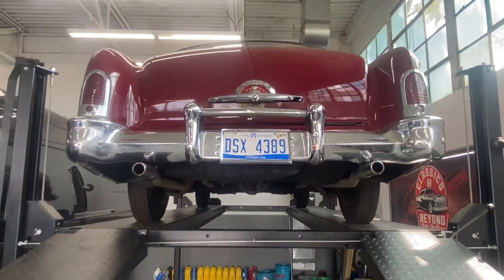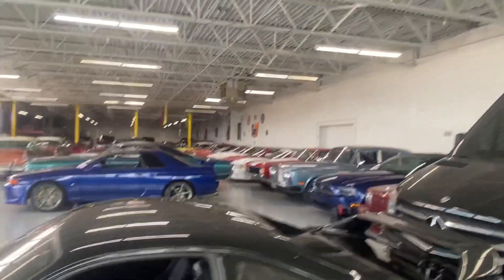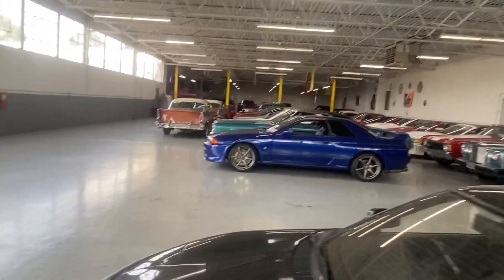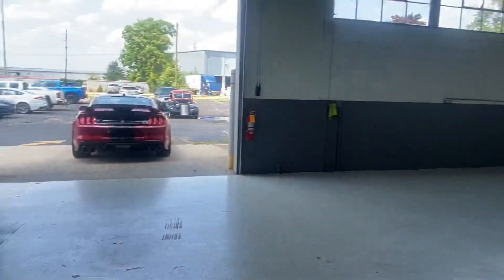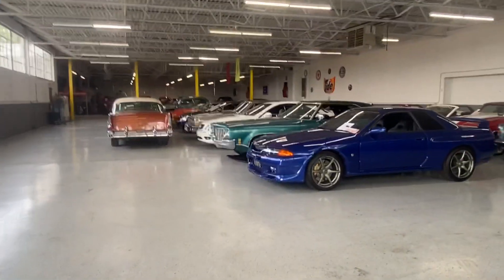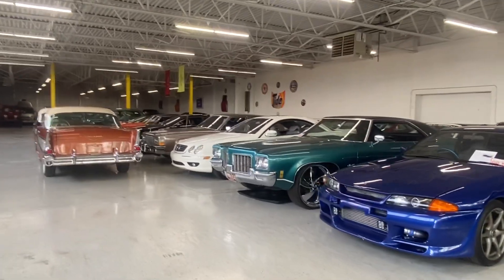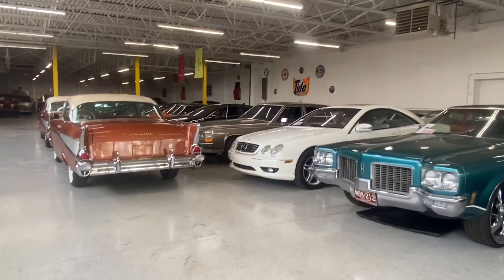There you have it. If you have any questions on the Mercury or any of the beautiful cars that we have in stock — we've got cars coming in daily — give us a call at 248-721-4343, or reach us on the website at ClassicsBeyond.com. Thanks for watching.